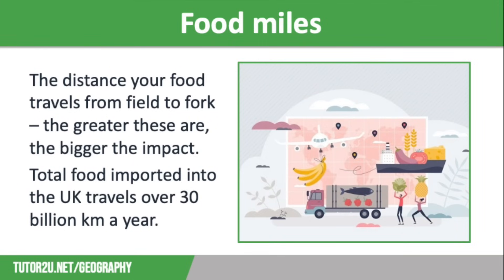In the UK we import around 45% of our food. This leads to an increase in food miles and an increase in the carbon footprint of what's on our plates. The distance that your food travels from field to fork is known as food miles, and the greater these are, the bigger the impact on the planet.